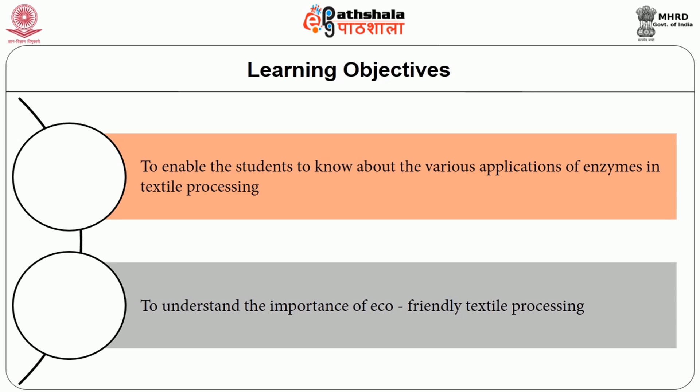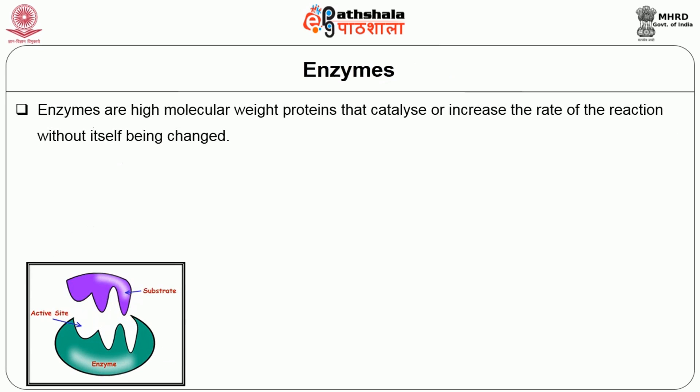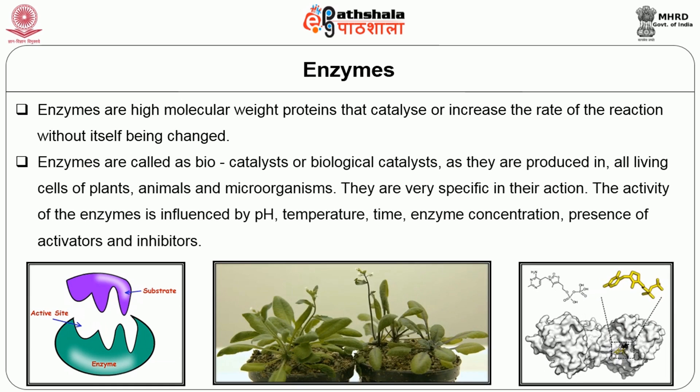To understand the importance of eco-friendly textile processing: enzymes are high molecular weight proteins that catalyze or increase the rate of a reaction without themselves being changed. Enzymes are called biocatalysts or biological catalysts, as they are produced in all living cells of plants, animals and microorganisms. They are very specific in their action. The activity of enzymes is influenced by pH, temperature,